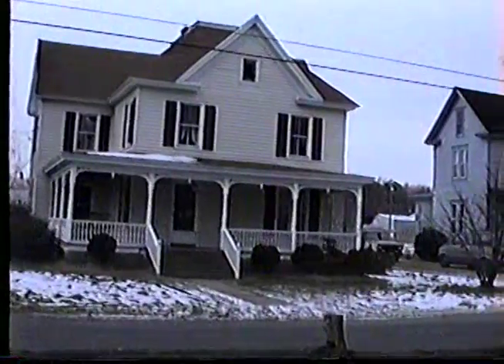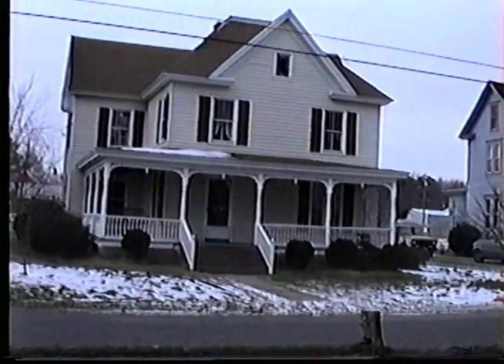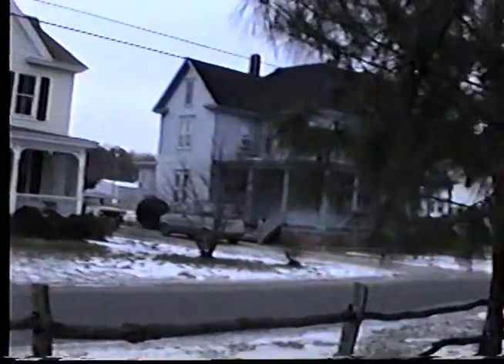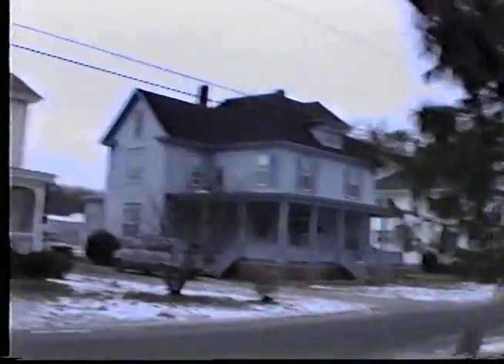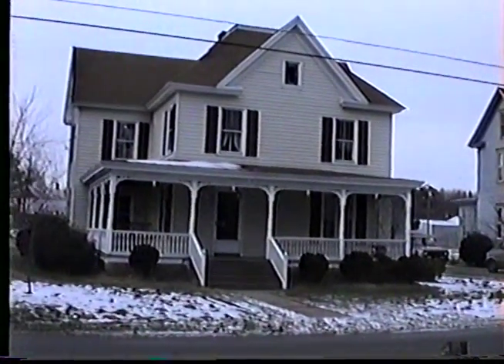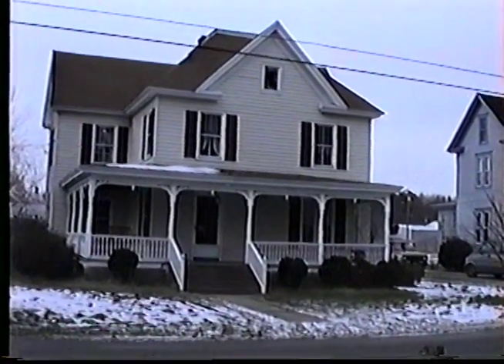This is our house. From all records, we believe it was built between 1898 and 1909. There are no specific records, although a fellow down the street, two houses down, says he remembers it being built as a boy and he's over 90. It's at the intersection of Lewis and Woodland Streets in the north of Virginia, Victorian architecture from that period.